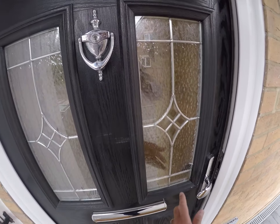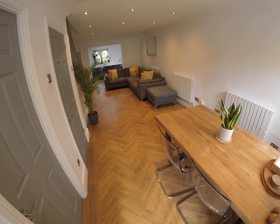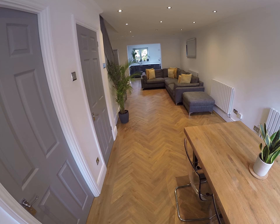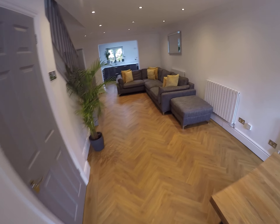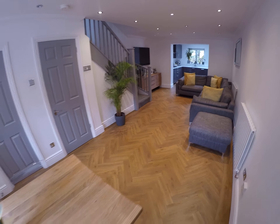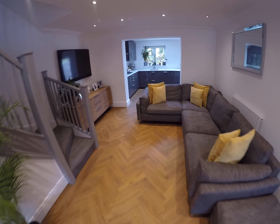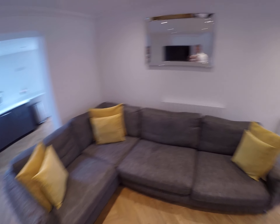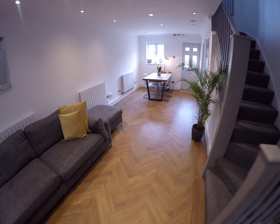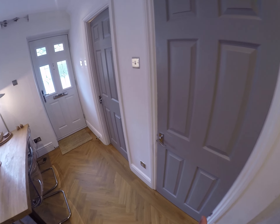To my left-hand side we have a storage cupboard. As we come in through the front door, we have a lovely long lounge-diner with Antico flooring throughout the living room, into the kitchen, as well as the downstairs cloakroom. As we go from one end to the other, you can see the property has been well decorated throughout. The property also comes with double-glazed windows and gas central heating. To my right-hand side as I walk towards the front door is an understair storage cupboard.